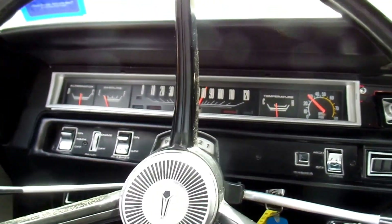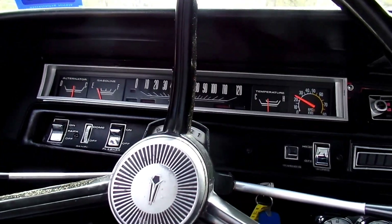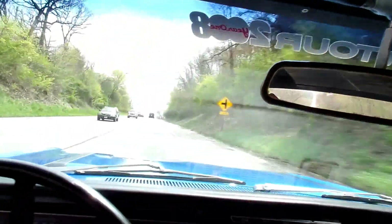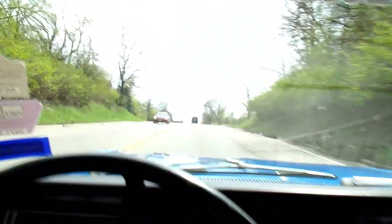There you have 90 miles an hour. Does she sound good? This car shifts excellent. This is a dream to drive. I love my job.